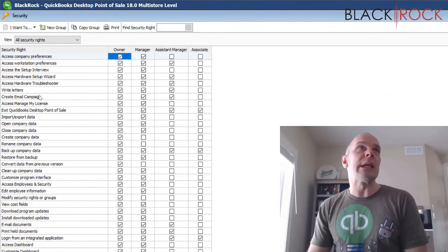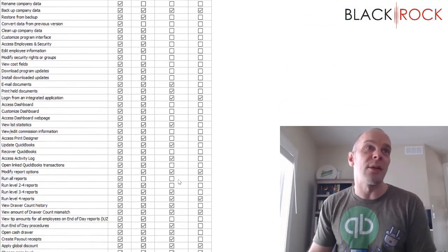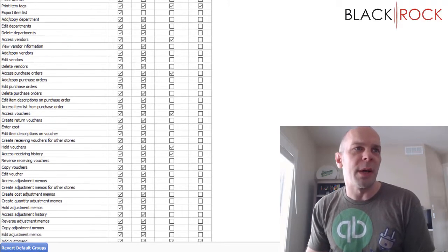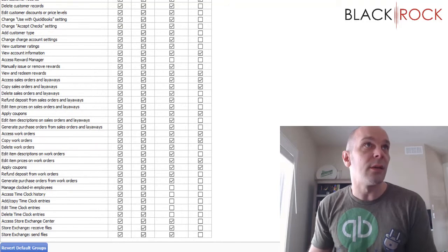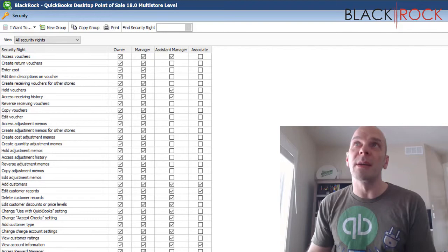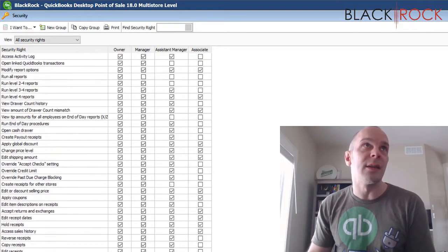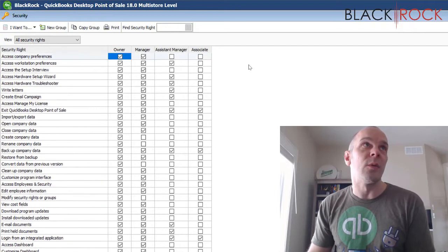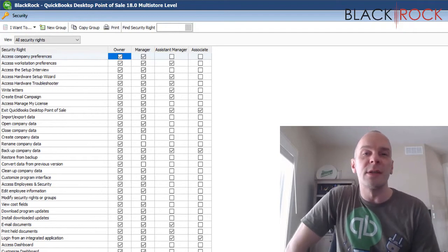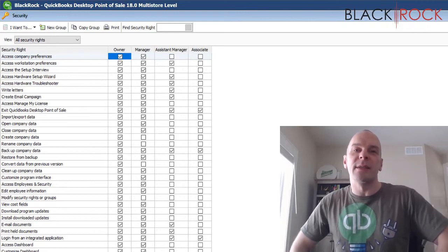That's pretty much it. You're going to want to assign your different employees to these different groups so that they can or cannot do different things. I was just looking at the owner group here — they have every single check mark. I think there is maybe a thing or two that sysadmin can do that the owner cannot do, even though it's not listed here. We're going to do some further investigation and overview of employee security rights in the near future — check out the next couple of videos coming out.